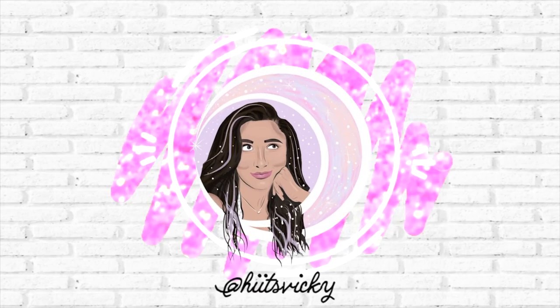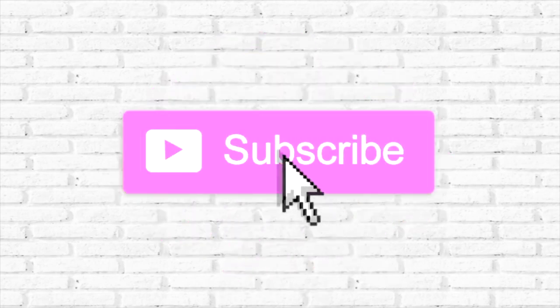Hello guys, and welcome back to my channel. Today's video is going to be my empties for the month of May. I got through a few candles, a lot of body care, some hair, and some makeup stuff. So I'm just going to go ahead and get into it.